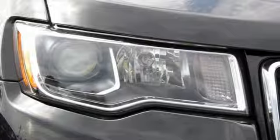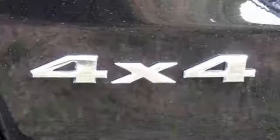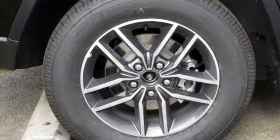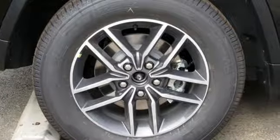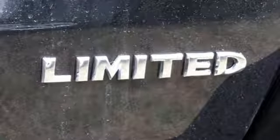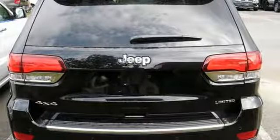V6 engine, front heated leather bucket seats, streaming audio, configurable instrument gauges, dual zone climate control, doors and push button start proximity key, external memory control, power sliding and tilting sunroof, auto dimming mirrors, and power heated mirrors.